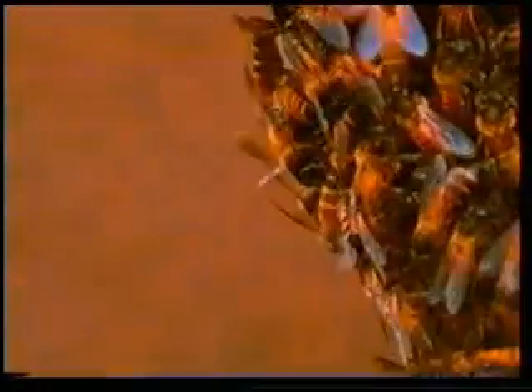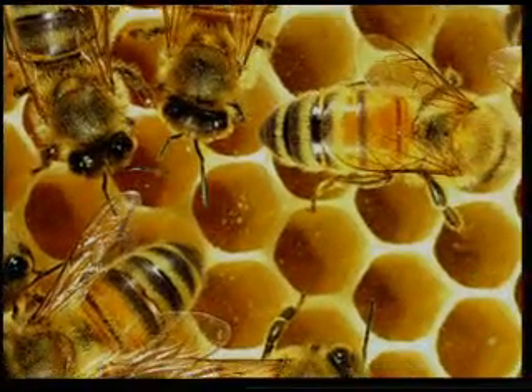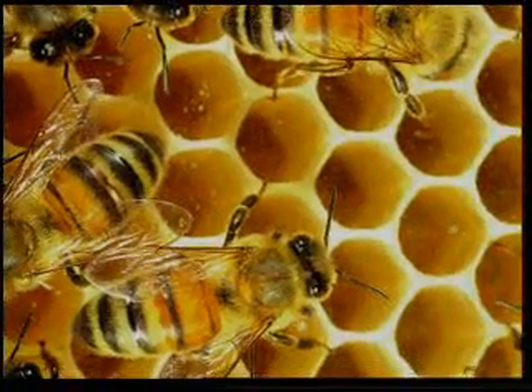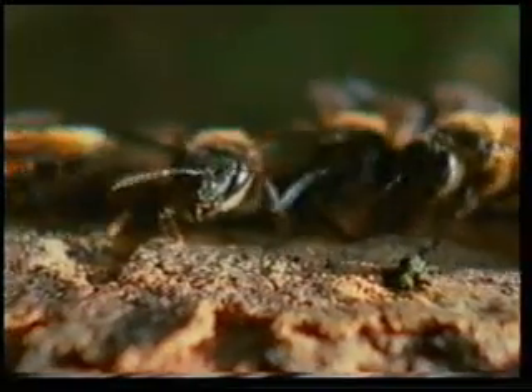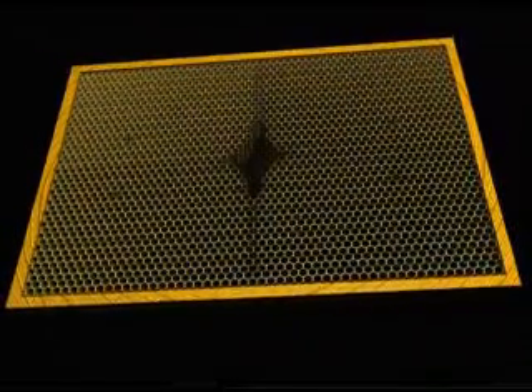Another surprising fact about bees is their cooperation in building their combs. When someone sees a completed comb, he may well imagine that it was built as a single block. But bees actually start building their combs from completely different points. Hundreds of bees set about building the comb from three or four different places and continue building until they meet in the middle. There is not the slightest imperfection at the juncture.